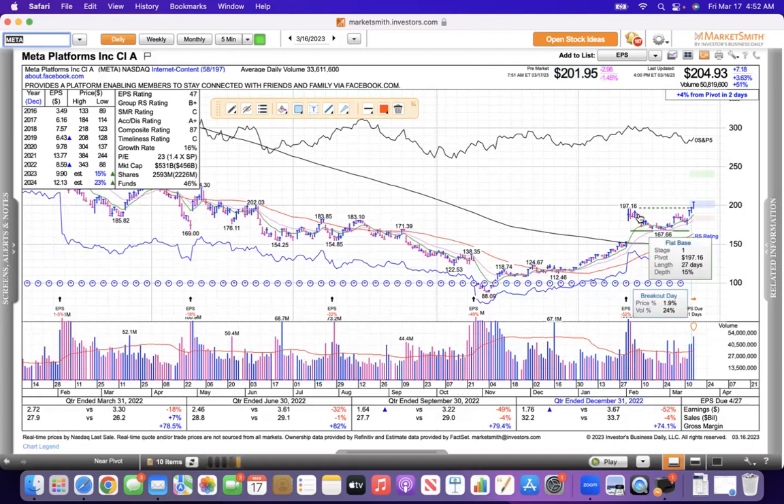This is Meta. It was on our watch list. It broke above this downtrend line and has been up every day this week. Yesterday it had really strong volume and it was breaking out — it went above the 200 level without much problem. We'll see what happens today. It's Friday, St. Patrick's Day, but Meta looks good.